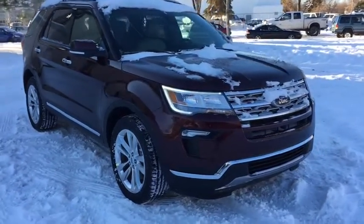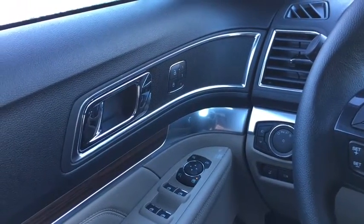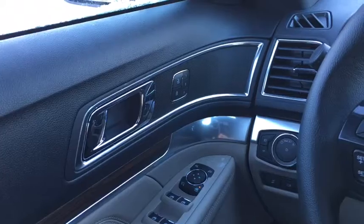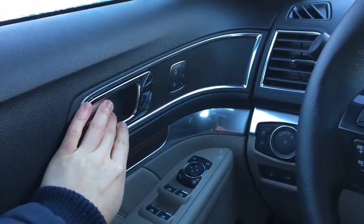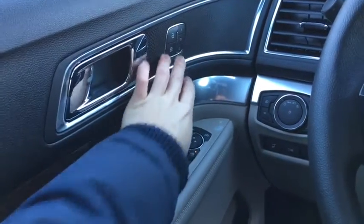Now let's take a look inside. Sitting in the Explorer here, just going to go over some of the features inside. Starting off we have our chrome door latch right up here. You'll notice that chrome carries around prominently throughout the cabin, and next to that we have our power locks and driver seat memory.